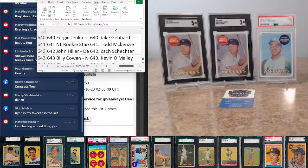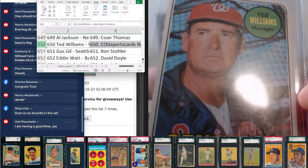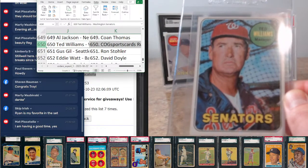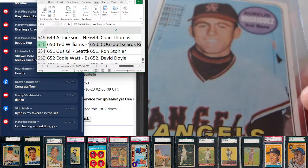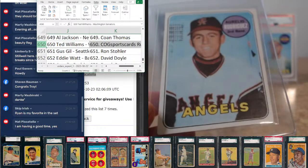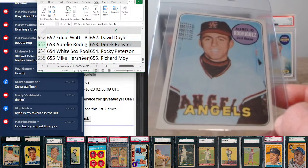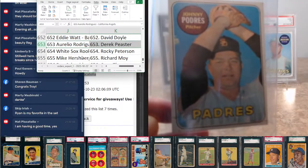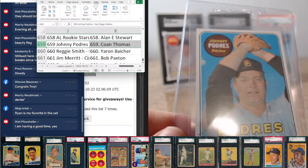Matt's having a good time. Ted Williams at 650 goes to COG Sports Cards Rusty. Can't look through the '69 set without the Bat Boy card at 653 — this is not Aurelio Rodriguez, this is the Bat Boy because he didn't want to take a picture — going to Derek Pister. Podre at 659, going to Thomas Cohen.